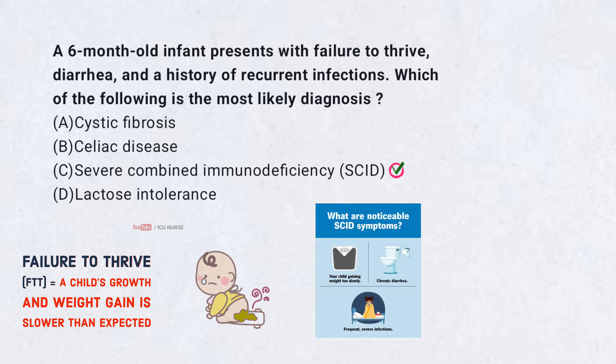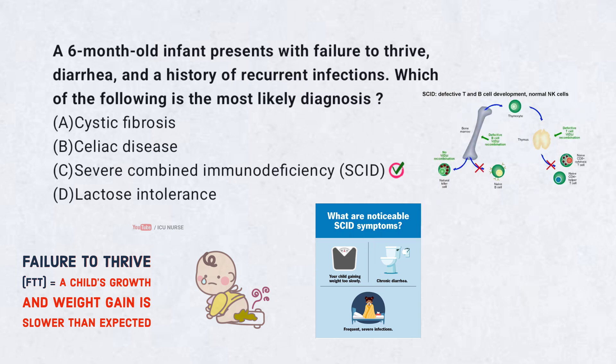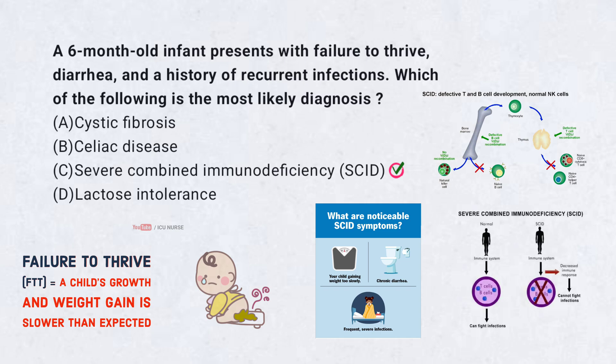Severe combined immunodeficiency (SCID) is a primary immunodeficiency characterized by recurrent infections, failure to thrive, and diarrhea. It results from defects in T cell and B cell function, leaving the infant vulnerable to severe infections. SCID is a medical emergency and requires prompt treatment, often with bone marrow transplantation. Cystic fibrosis and celiac disease can also cause failure to thrive, but are less likely to present with recurrent infections.